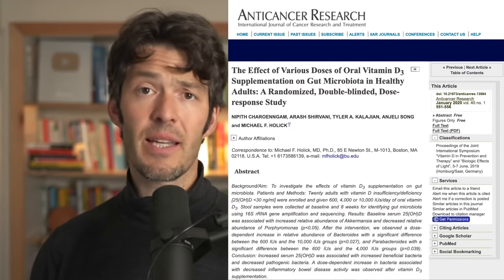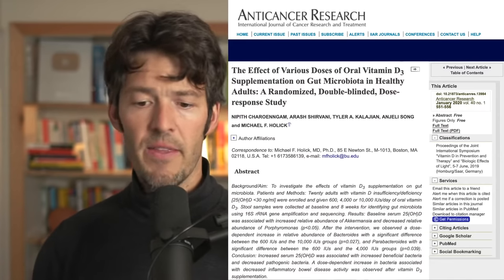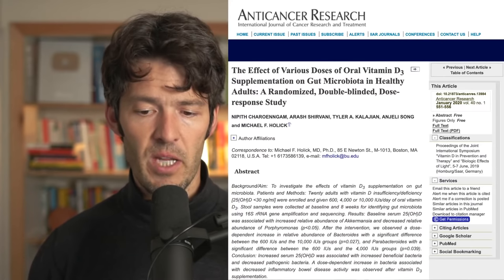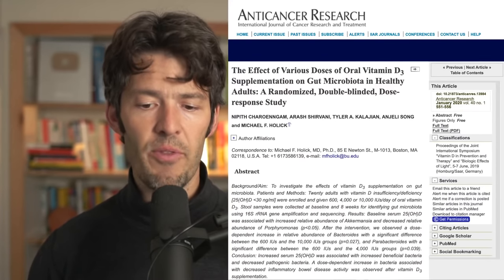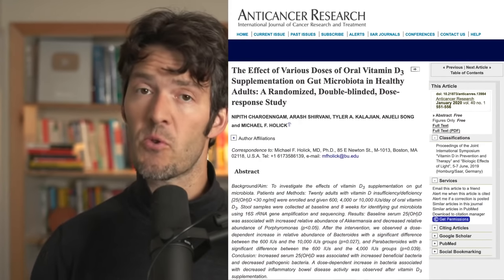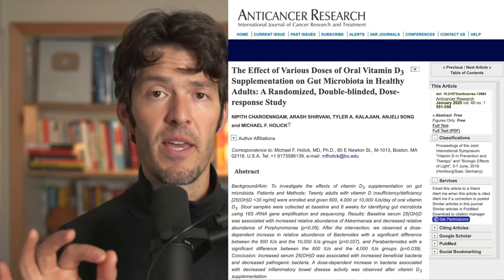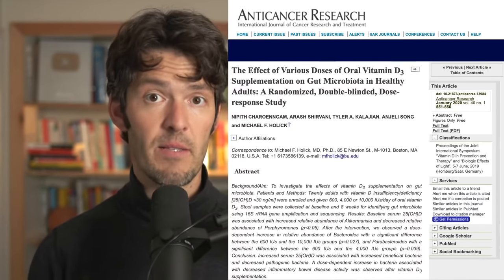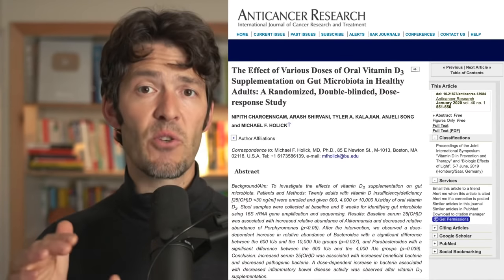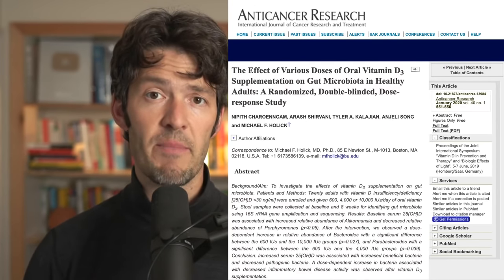The title of this study — if you're just listening while driving or working out — is 'The Effects of Various Dosages of Oral Vitamin D3 Supplementation on Gut Microbiota in Healthy Adults: A Randomized Double-Blinded Dose Response Study.' This dose-response design is really interesting because what they actually showed is there is indeed a dose-dependent response and impact on gut bacteria when it comes to vitamin D repletion.